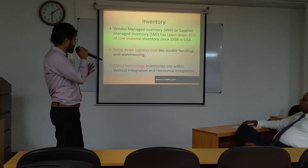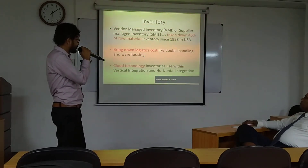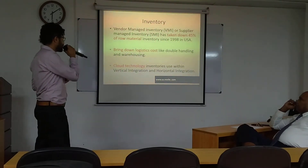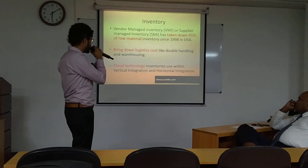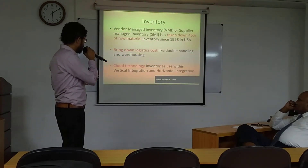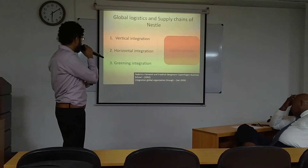Inventory has taken down 45% of raw material since the 1990s in the USA. Another benefit is bringing down logistic costs like double handling and warehousing. They are also using cloud technology for inventory, which provides a huge advantage throughout the world.